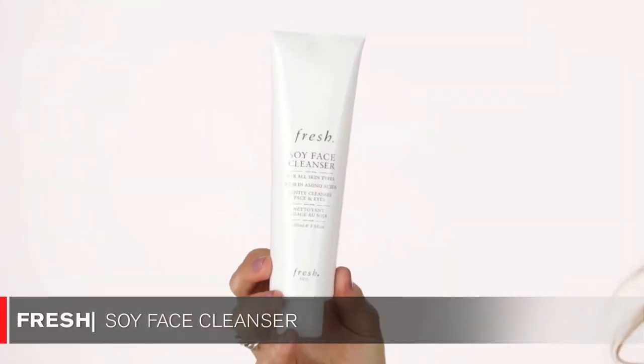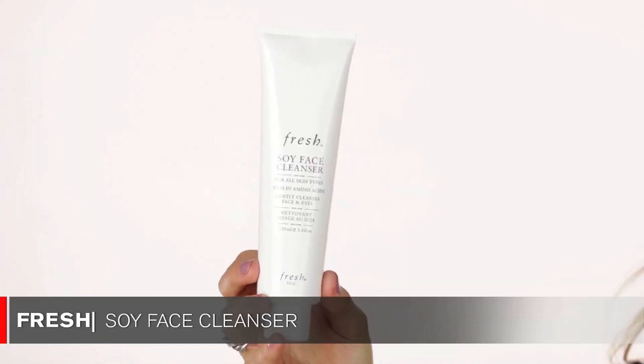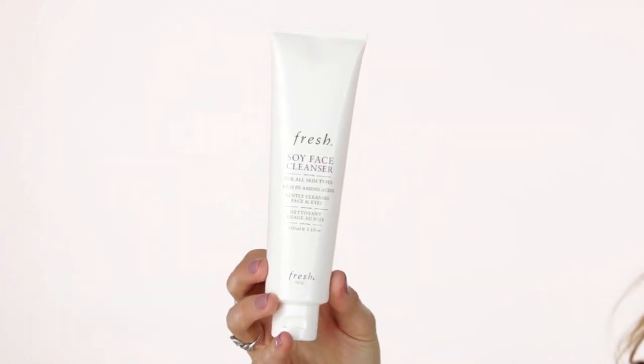My first product is one I absolutely adore and have been using for a couple of months. It's a Fresh product — the Soy Face Cleanser. I use it to take my makeup off. It's so gentle, there's no stinging around my eyes, you can take your entire eye makeup off, massage the product into your lashes, and it comes off beautifully. It doesn't strip your skin. It's all natural, paraben-free, and fragrance-free. You can get it at Sephora.